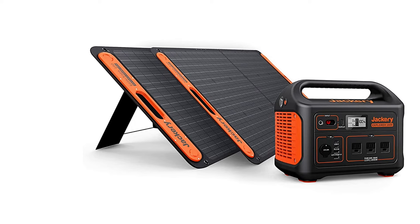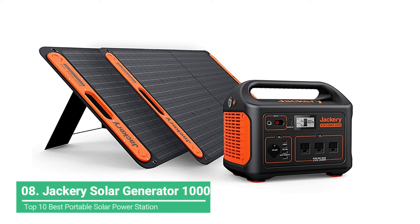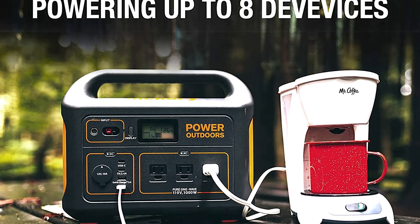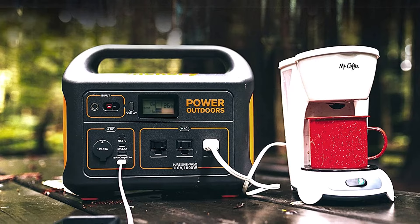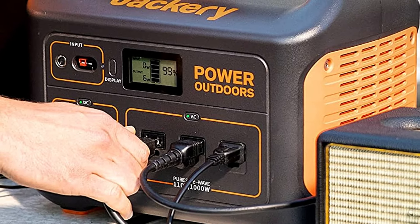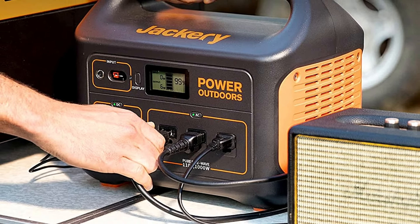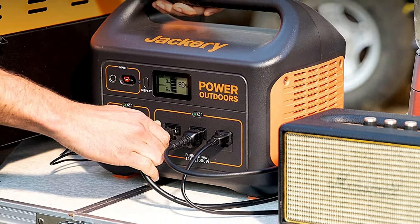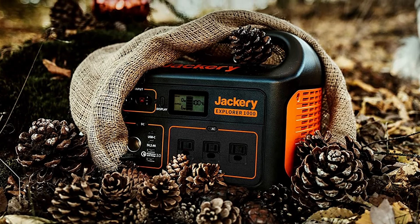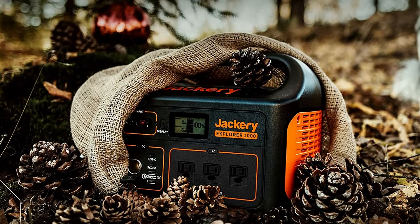The Jackery Solar Generator 1000 is a complete solar power portable power station package. It's Jackery's second biggest power station with a big 1,002-watt-hour battery, plenty of outlets, and a relatively light 22-pound weight that's easy to carry around and place wherever it's needed. It also comes with two of Jackery's powerful Solar Saga 100X solar panels that can charge the battery in about 8 hours. Each Solar Saga panel generates 100 watts, and you can use them separately or together. You can also use the panels without the power station, as each panel includes both USB-C and USB outputs to charge your electronics directly without going through the portable power station itself.